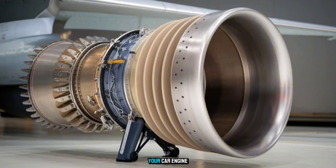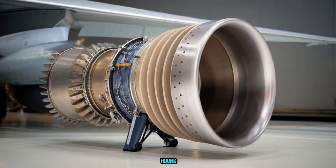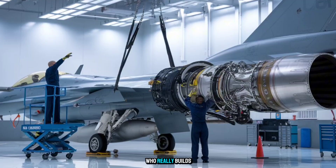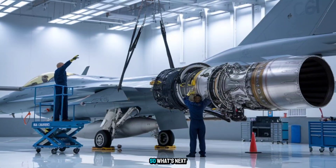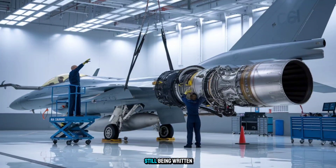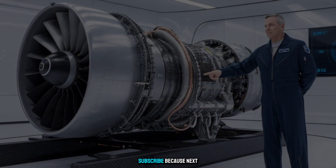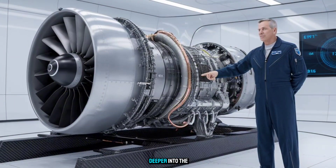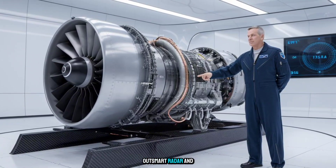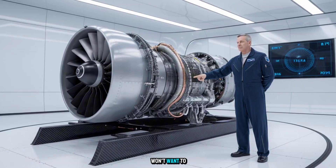Think about it — your car engine dies if you skip an oil change. This thing flies for thousands of hours while igniting explosions on purpose. Makes you wonder who really builds the better engine. So what's next for the F-110? That's a story still being written, in the air, and maybe even beyond Earth. Subscribe, because next time we're going even deeper into the engines built to outfly missiles, outsmart radar, and redefine air superiority. Trust me, you won't want to miss that.